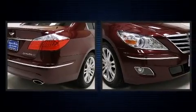The 2011 Hyundai Genesis. It features an automatic transmission, rear-wheel drive, and a powerful eight-cylinder engine.